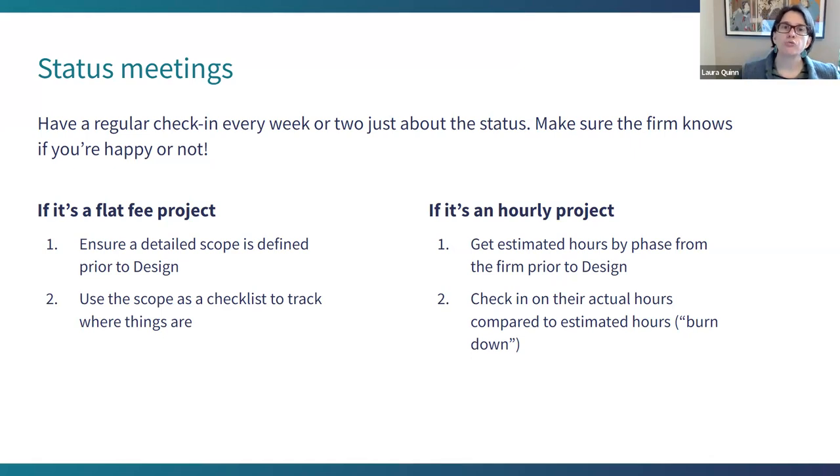Make sure you have regular check-ins between your key contact and the project manager on the status of the project — probably every two weeks if things aren't moving super fast, or every week if a lot is going on. Just do a rundown of who's waiting on what, make sure the firm knows that you're happy or not. A common issue I see in coaching is the organization is not very happy and they haven't told the firm. Firms are really eager to make things right if you let them know what isn't right.